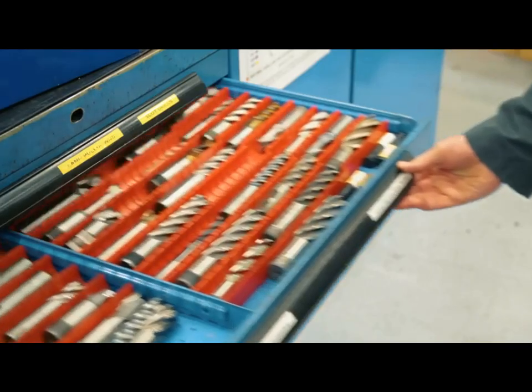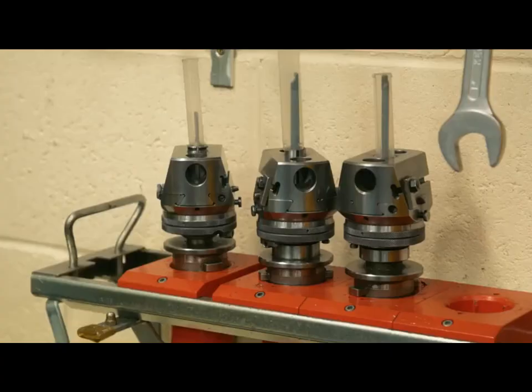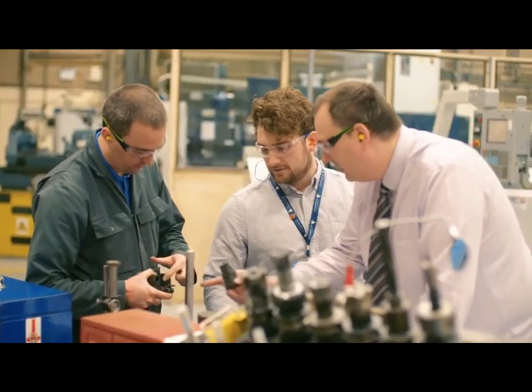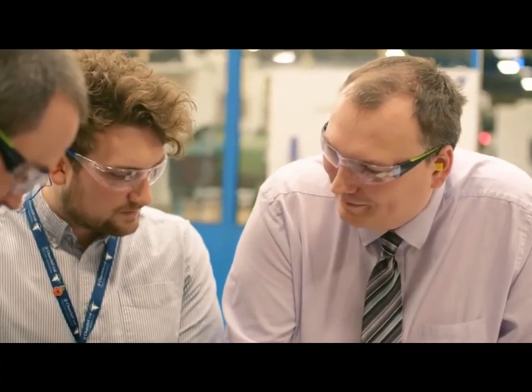What we do is get a part drawing and go through the process of what we need to do to make it — what processes, any fixtures, programming, design, the whole lot. There's quite a lot of work that goes into it pre-planning wise, and then once we've done that it will go onto the shop floor and we'll start proving out our processes to make the components. I think the best thing about working here is being able to see a component come from a drawing and actually have a part you can hold in your hand at the end of the day, so you can see all the work you've put in come to the final product.